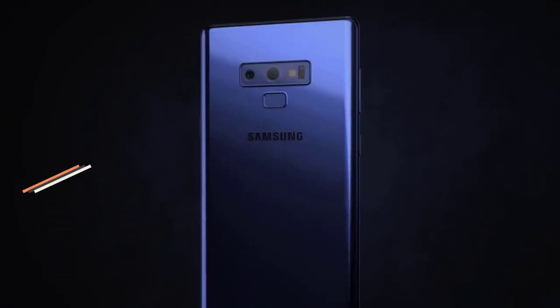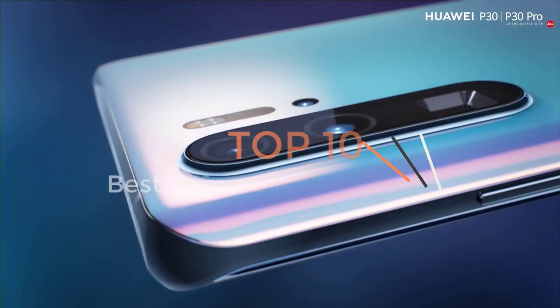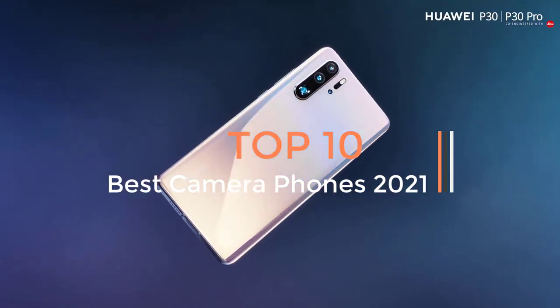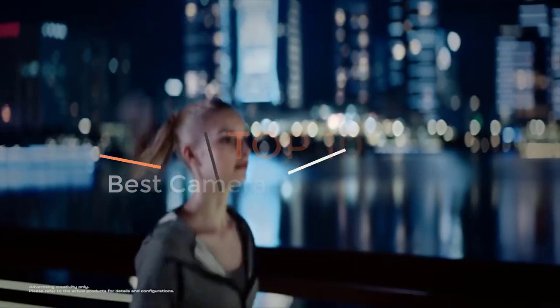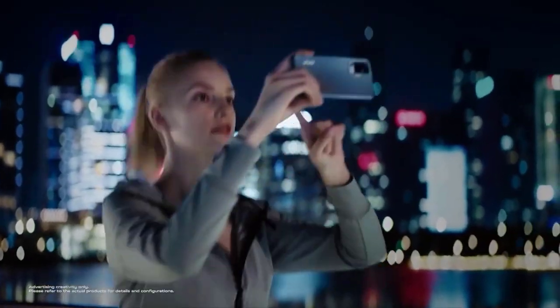If you're looking for the best smartphone for photography or video recording, then you have come to the right place. Cameras and smartphones have come a long way over the last few years, with a number of features that have greatly improved.